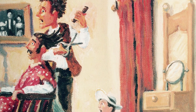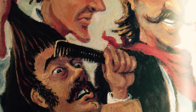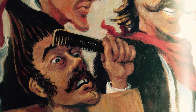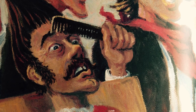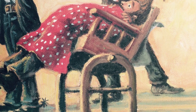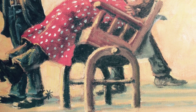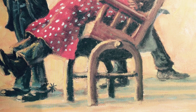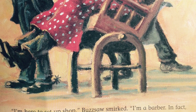Then he let loose a challenging laugh that echoed through the room like a midnight thunderstorm. Now, no one told Louis how to cut hair. He needed complete artistic freedom. Depending on his mood, you might leave his shop with a blue bird or a vulture atop your head. But Louis wasn't about to let this Buzzsaw character push him around. I've never seen you around these parts before. What brings you to Cowlick, stranger? He asked. I'm here to set up shop, Buzzsaw smirked. I'm a barber. In fact, I'm the best barber in the West. There's room for only one of us in this town, Louis said defiantly. I reckon we'll just have to see about that, Buzzsaw snarled.